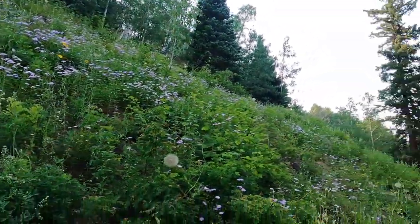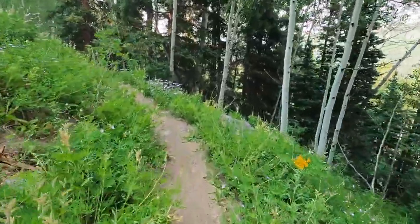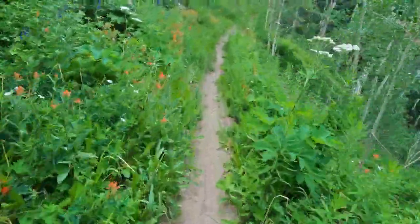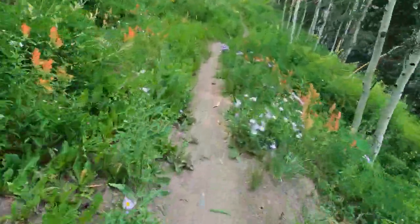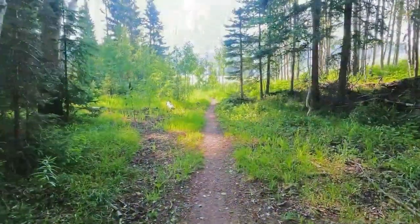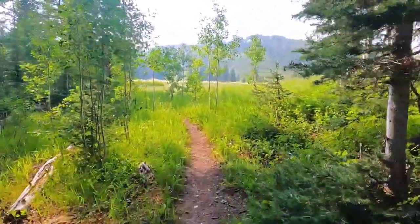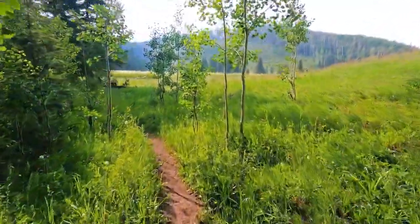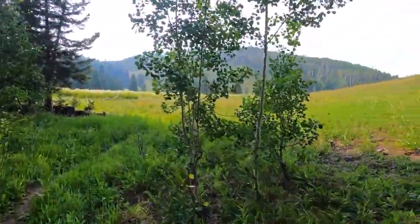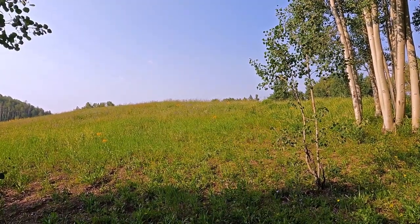This whole hillside is just covered with wildflowers. We have reached the meadow area — this is almost a mile up the trail, just shy of it. We're just a hair over 9,600 feet. And just looking to my right I see a hillside full of wildflowers — you might not be able to pick them up from here, but I can see them.